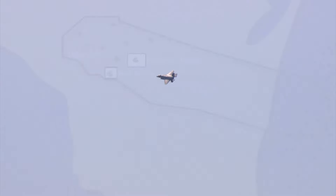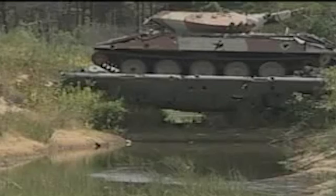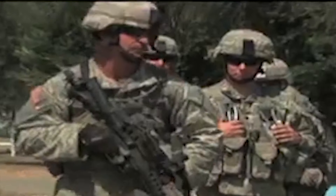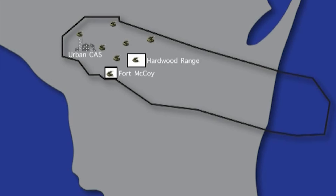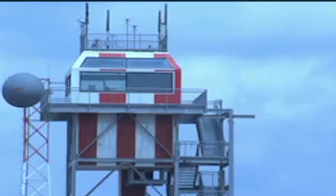Within the confines of the airspace lie two impact ranges. Fort McCoy impact range has the capability of supporting live weapons and is staffed with a joint fires officer. Hardwood range provides a full spectrum of target types supporting laser and GPS guided munitions. Weapons employment on static, moving, and SAR targets make it a great training environment for low and high threat CAS training.